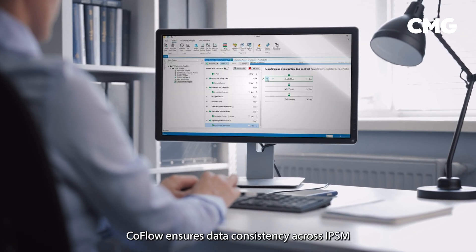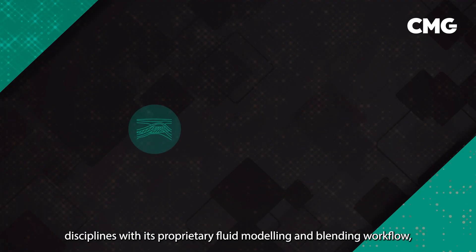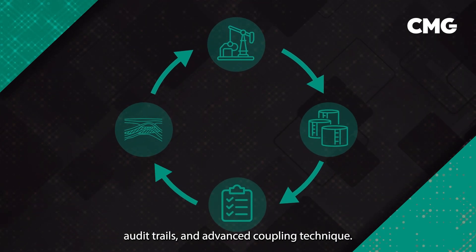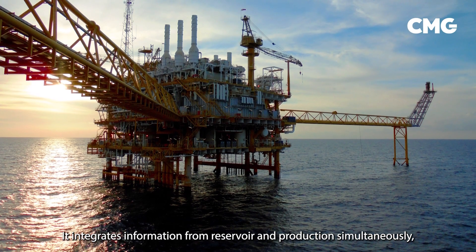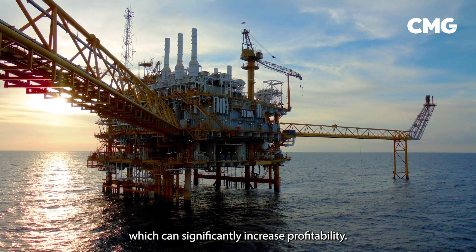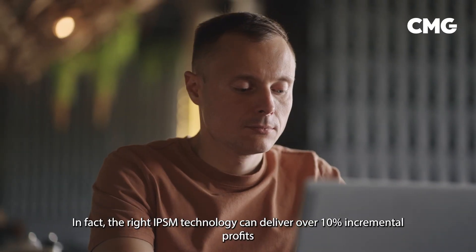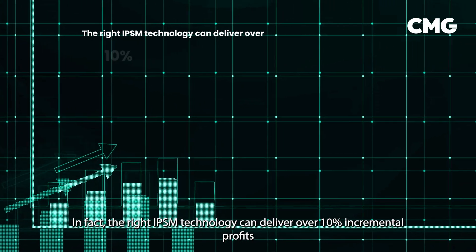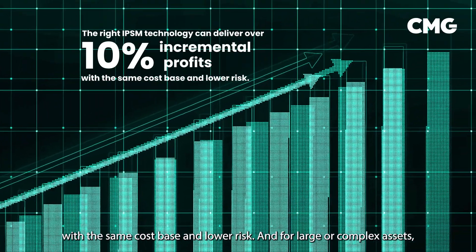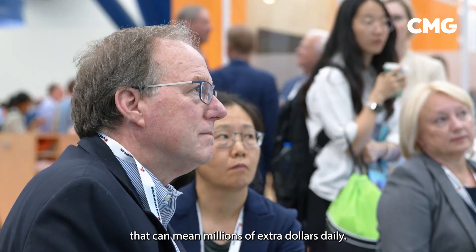CoFlow ensures data consistency across IPSM disciplines with its proprietary fluid modeling and blending workflow, audit trails, and advanced coupling technique. It integrates information from reservoir and production simultaneously, which can significantly increase profitability. In fact, the right IPSM technology can deliver over 10% incremental profits with the same cost base and lower risk — and for large or complex assets, that can mean millions of extra dollars daily.